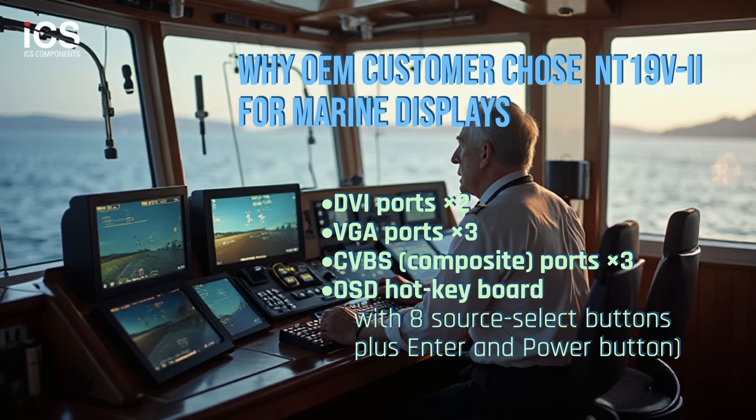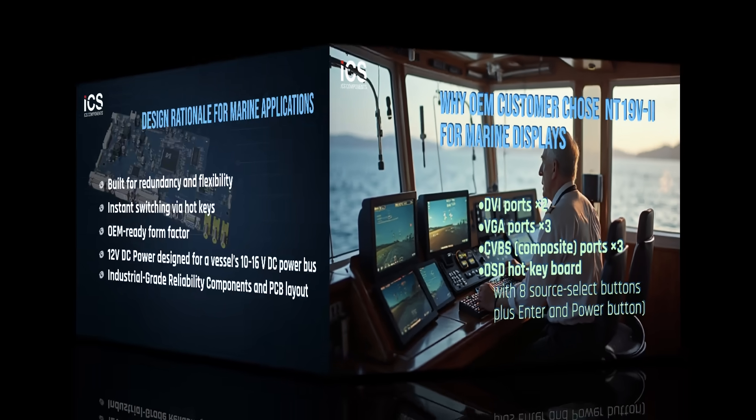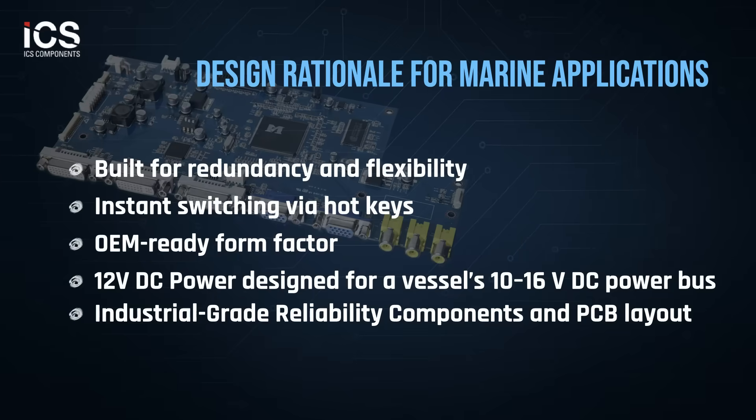This mirrors industry designs which support up to eight standard inputs — 2 DVI-D, 1 VGA, 1 DP, and composite. Why this configuration? Redundancy and flexibility: supports both analog and digital signals, covering legacy and modern equipment. Operational efficiency: hotkey switching minimizes operator workload and avoids menu navigation delays. OEM ready design matches the input layout of marine display systems, eliminating external switching hardware.